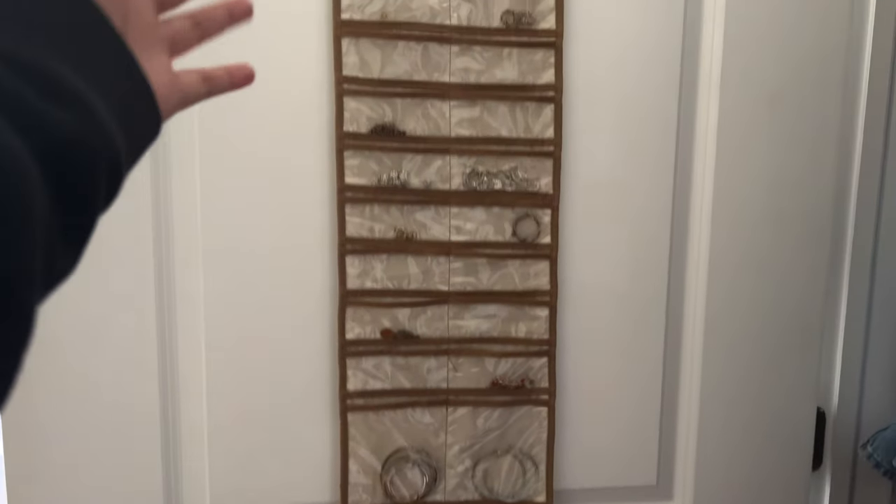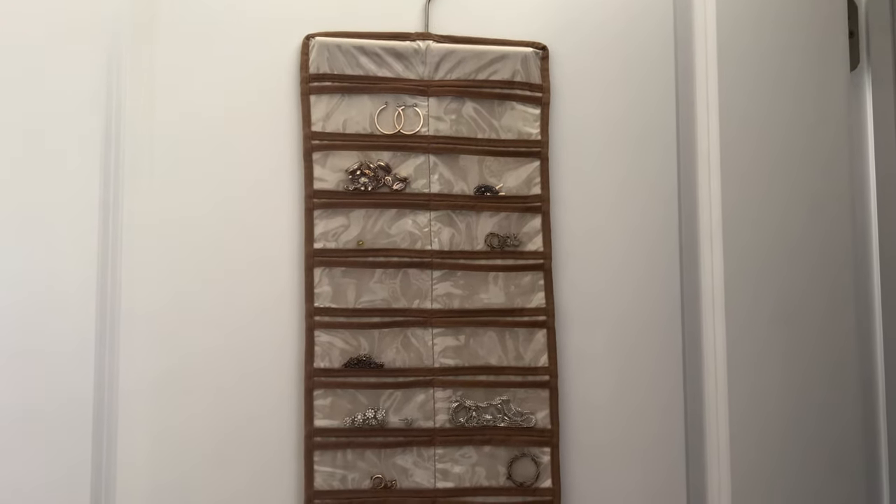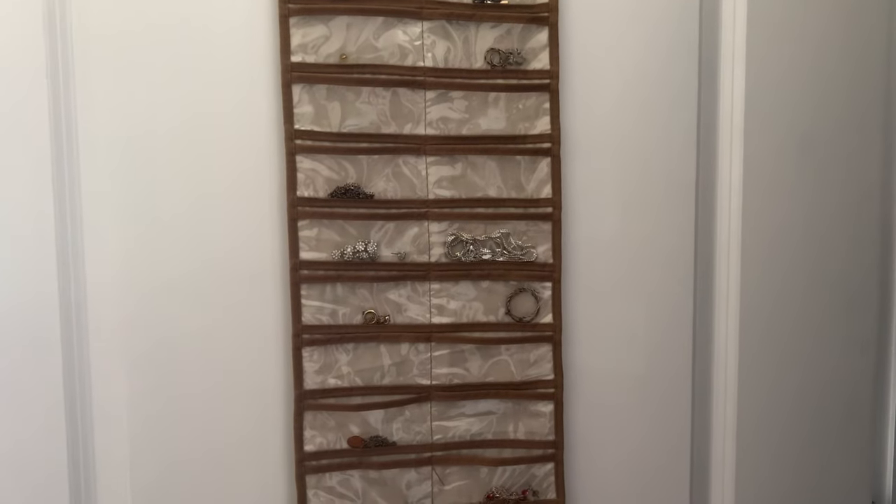On the back I have my jewelry organizer. It's weird because I have all this but I never change my jewelry ever, so it's just here.